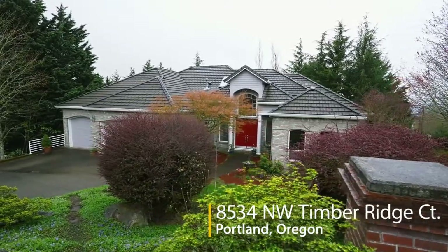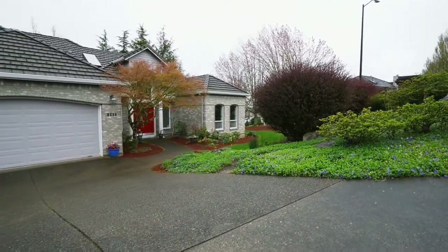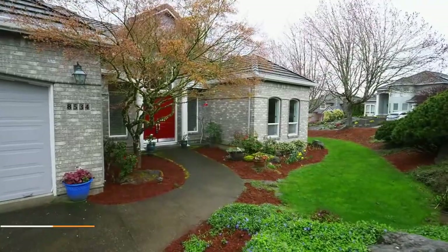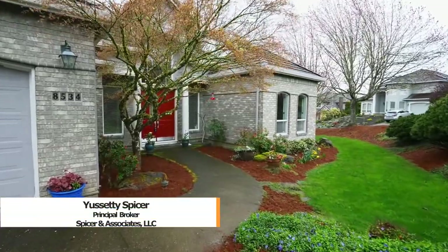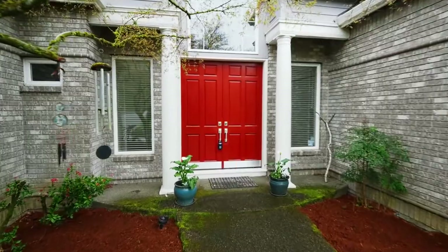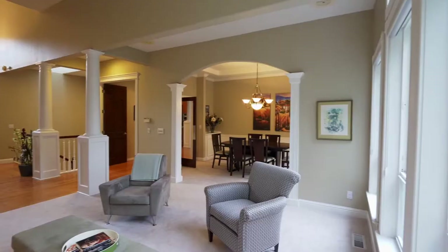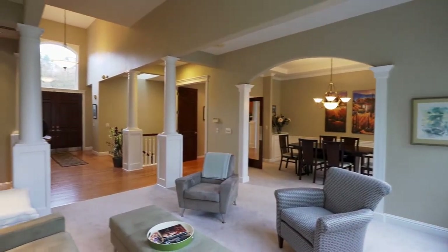Nestled within Portland's West Hills, you'll find this gorgeous home where you can enjoy all of the amenities of Forest Heights. Heading inside, you'll discover exceptional quality and craftsmanship throughout, including beautiful hardwoods and custom millwork.